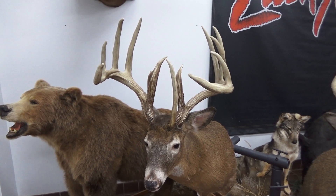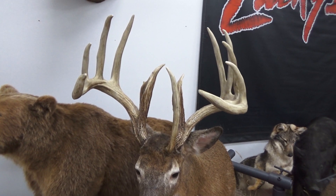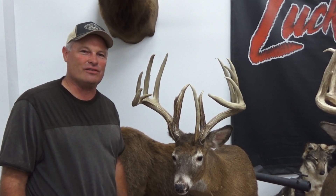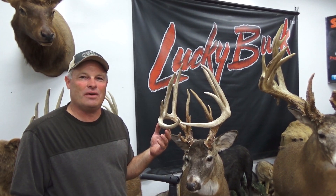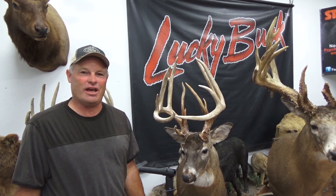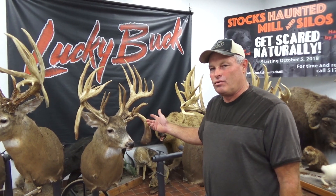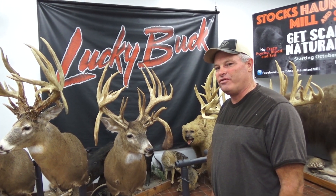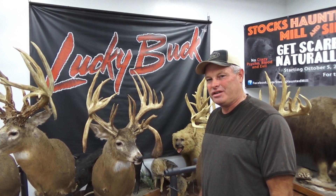This buck scores 218 inches. He was on Lucky Buck his entire life — the guys that killed him had been feeding for seven or eight years on that property. They killed some tremendous deer, including a 185-inch 10-point the year before. At 218, he's the biggest one they've killed. This one has an interesting unicorn point coming right out of his forehead that's 13 inches long. And this one I have in my collection more for the uniqueness — it has a 12-inch spread and scores 197 inches. This buck was killed in North Central Ohio, scores around 250, and was on Lucky Buck his entire life.